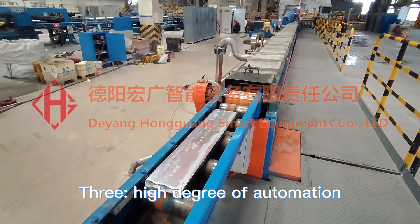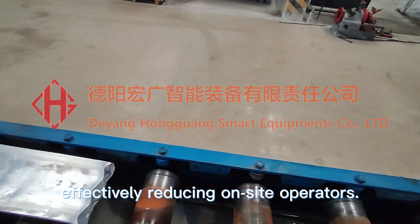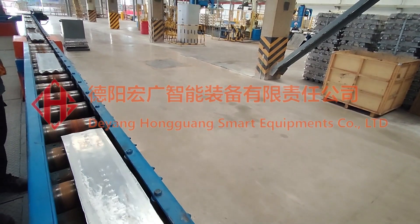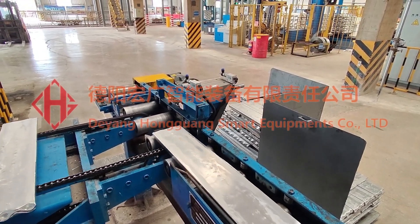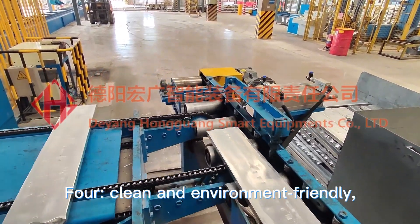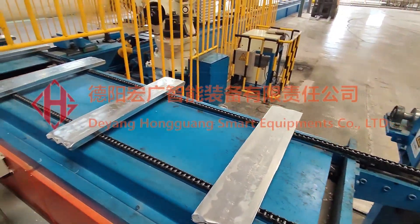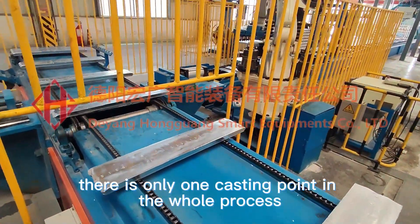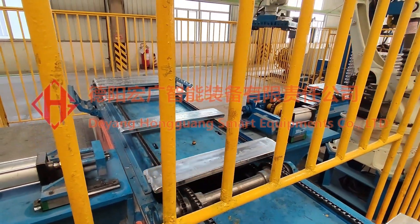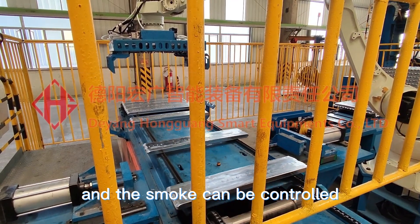Three: high degree of automation, effectively reducing on-site operators. Four: clean and environment friendly. There is only one casting point in the whole process, and the smoke can be controlled.